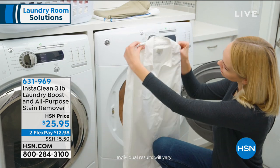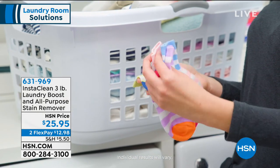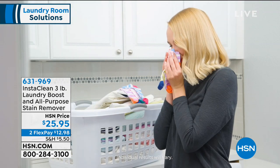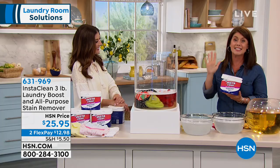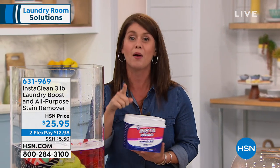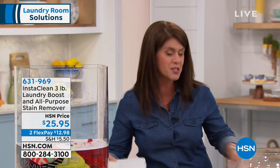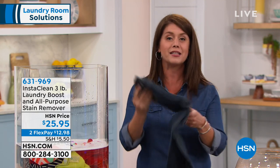For baby accidents, when the kids get an upset stomach — as a mom of two, let me tell you, InstaClean is going to change the way that we do our laundry. Moms watching, you understand — it's for your lights and it's for your colors. And finally, you can say goodbye to bleach.